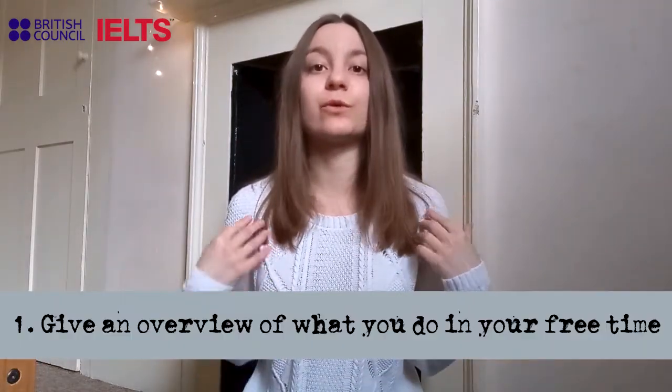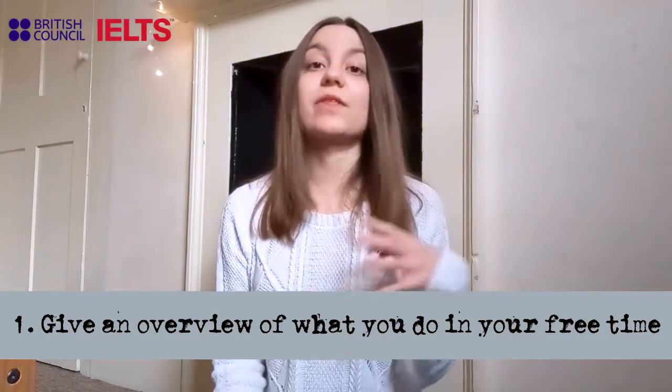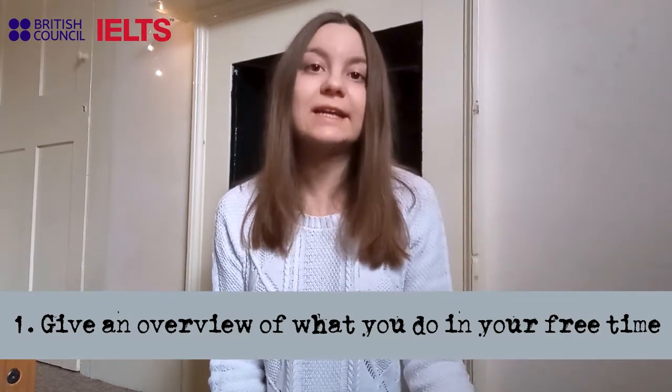First of all, the IELTS is looking for someone that goes beyond the academics. They want something proactive, so they are interested in what you do in your free time, what you do in your daily life. Therefore, I would recommend that you mention everything you do apart from your academics, but also be honest with what you say.